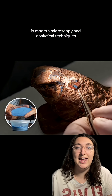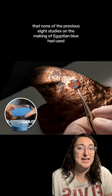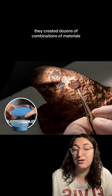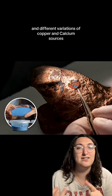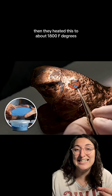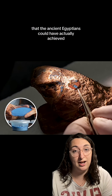It was modern microscopy and analytical techniques that none of the previous eight studies on the making of Egyptian blue had used. They created dozens of combinations of materials, including crystalline silicon dioxide and different variations of copper and calcium sources. Then they heated this to about 1800 degrees, trying to replicate the temperatures that the ancient Egyptians could have actually achieved.